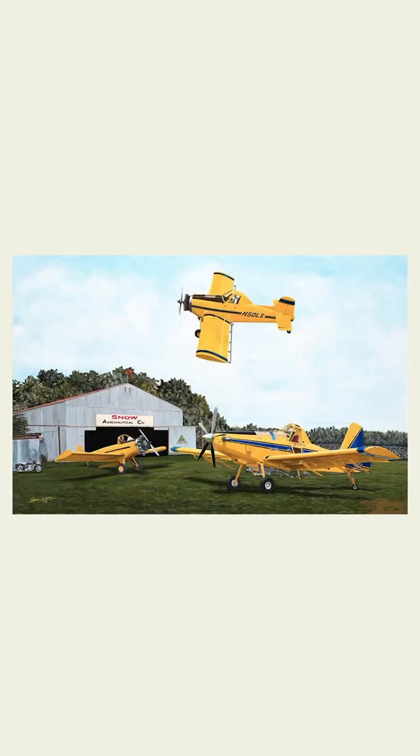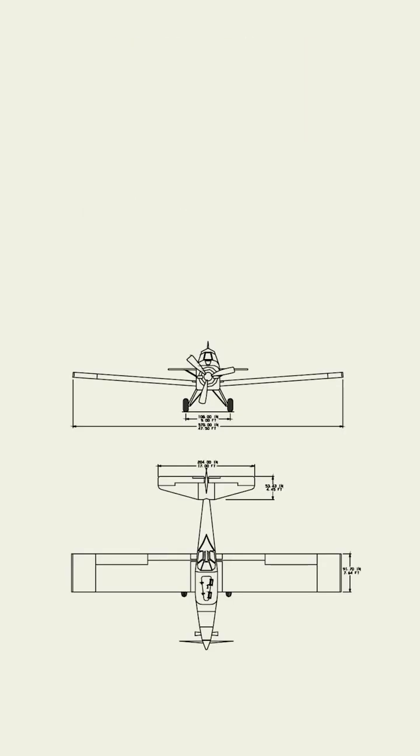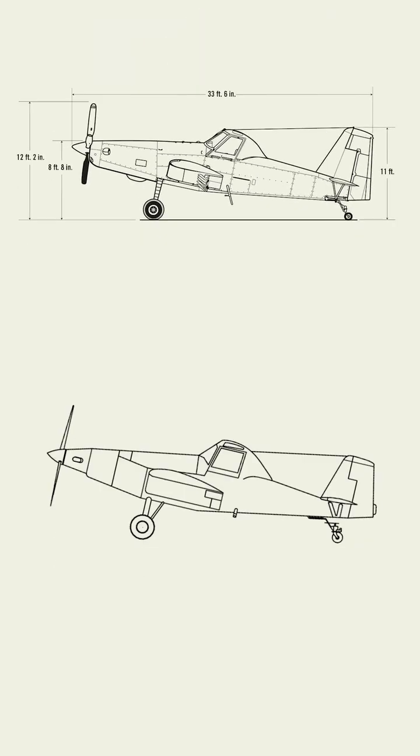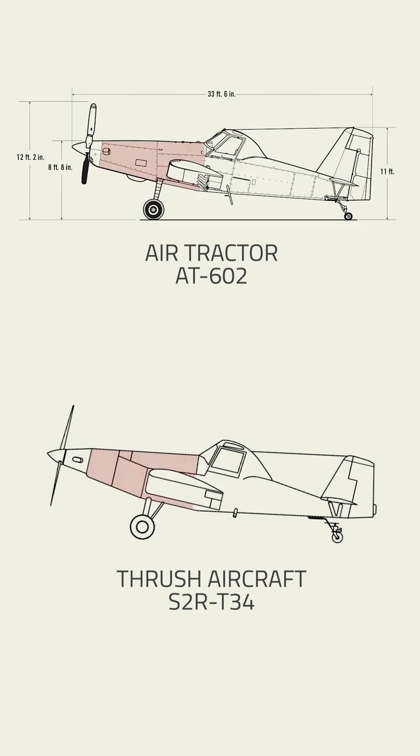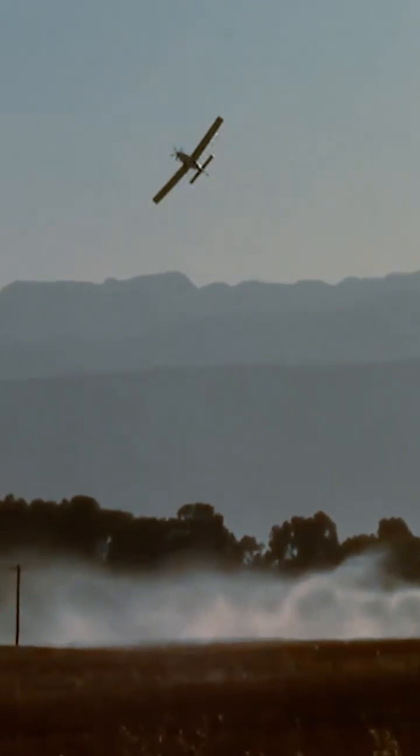Air Tractors were developed by the grandfather of agriculture aircraft, Leland Snow. Snow is responsible for the design of the two most common AG aircraft, the Thrush and the aforementioned Air Tractor. They share a similar design with a deceptively large fuselage for chemical storage, a turboprop power plant for efficient fuel burn, and a raised canopy with tremendous visibility.